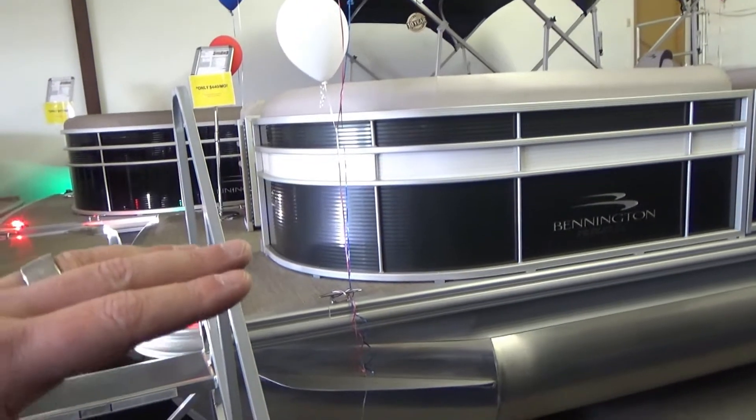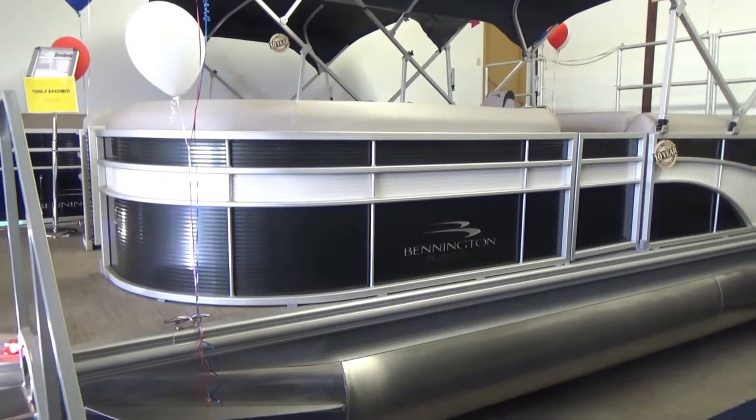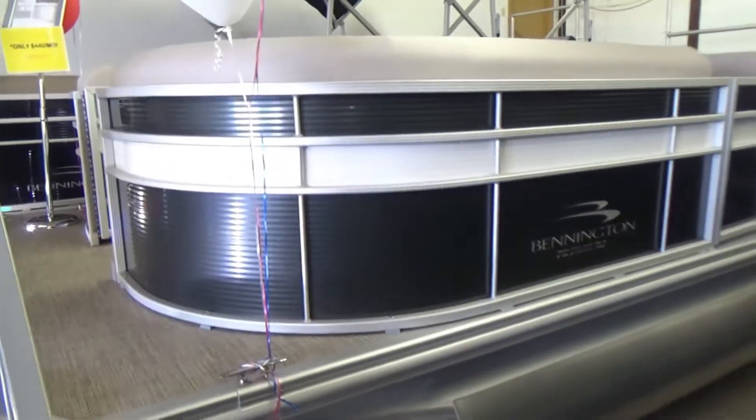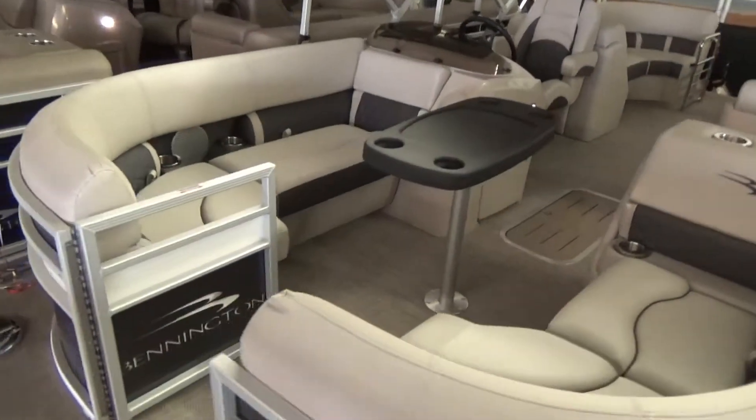They are lifetime warranted from the deck down and 10-year stem to stern on all your options — a very good warranty. One in every three pontoons and tri-toons sold in Ohio is a Bennington. That many people can't be wrong.